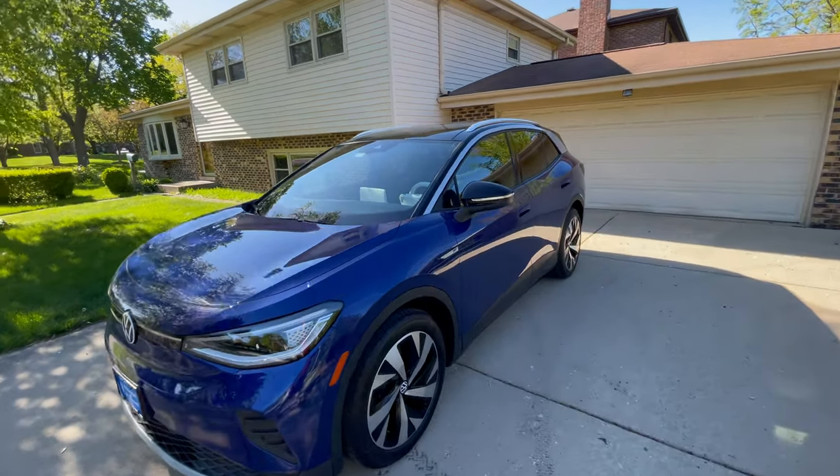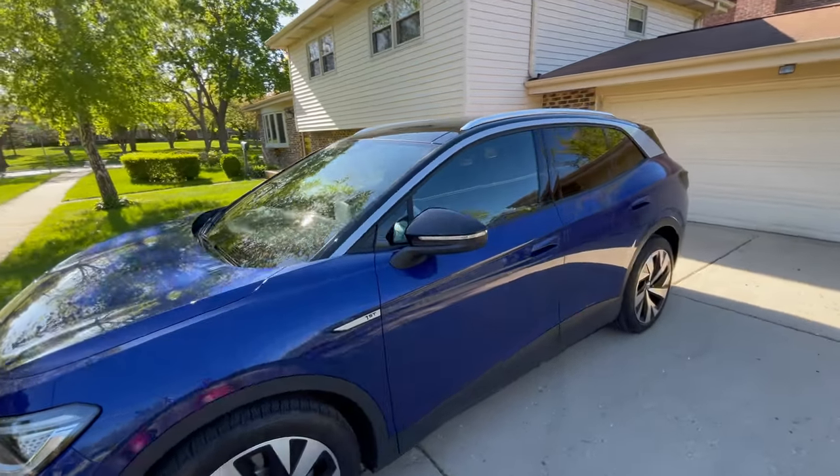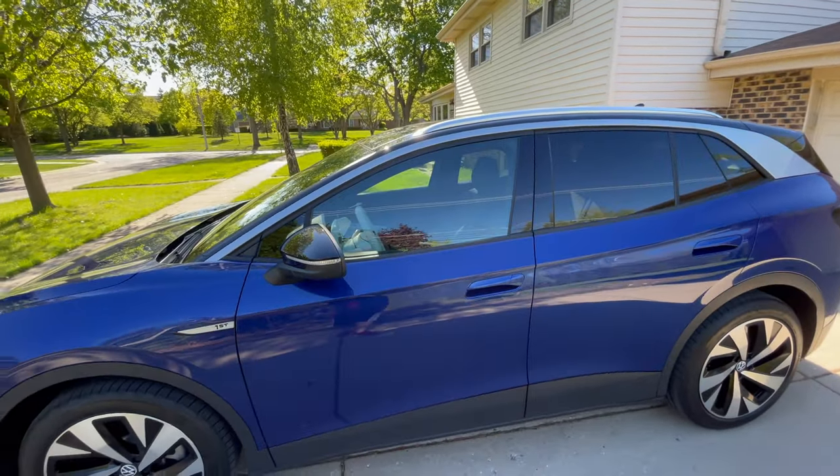Hello everyone, thanks for coming back to the channel. Today's a quick video. We're taking the ID.4 to drop it off to get some window tint done.